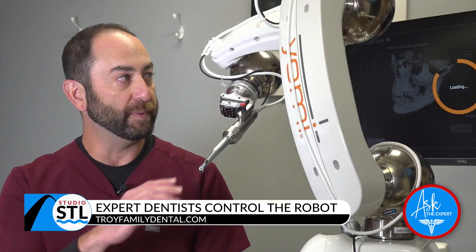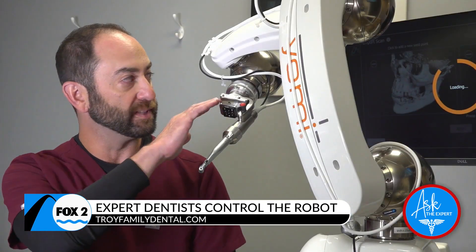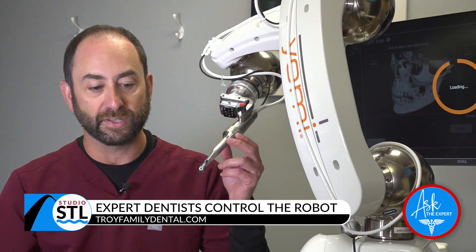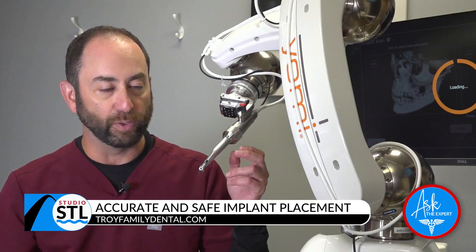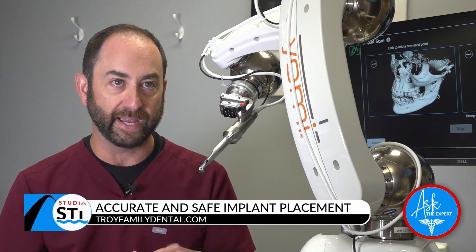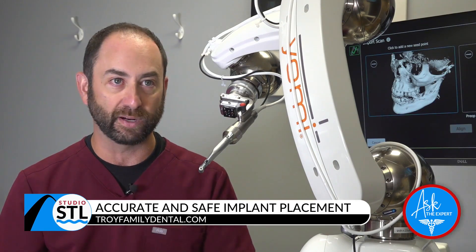We take the CT scan and link it to the robot. Yomi has pretty much like an arm — it's got a wrist, an elbow, and a shoulder — and we guide the robot to the patient's mouth, guide it into place, and it locks into place. We can place the implant in the perfect spot every single time. It only allows us to place the implant in the exact spot that's planned; we can't go further down or change the angle. It goes exactly where it's scheduled to go.